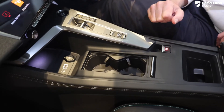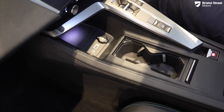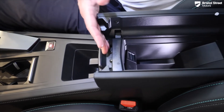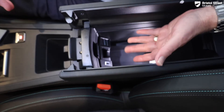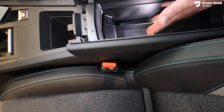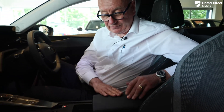There are two good-size cup holders, a USB-C socket, and a 12-volt socket for charging phones or tablets. There's also a useful slot for your mobile phone, with a USB-C socket and a little flap to run a cable through to where your phone sits for charging. It's air-conditioned in there, so drinks won't get warm and chocolate won't melt — and it's illuminated as well.